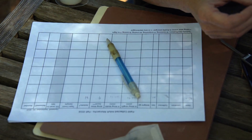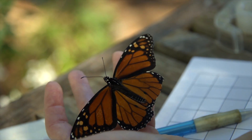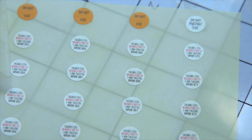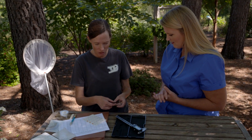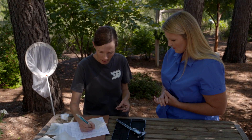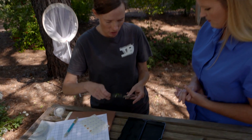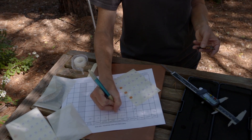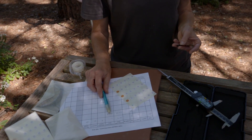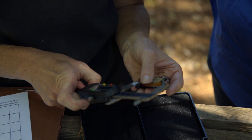For our research we'll collect some data in addition to what we need for Monarch Watch — the organization that provides the tags. Anybody can order them, and we've ordered quite a few this year. We measure the size of the wings using digital calipers, which measure length in millimeters. Wing size can factor into how well they do on migration, so knowing additional information about the monarchs we tag is very helpful.